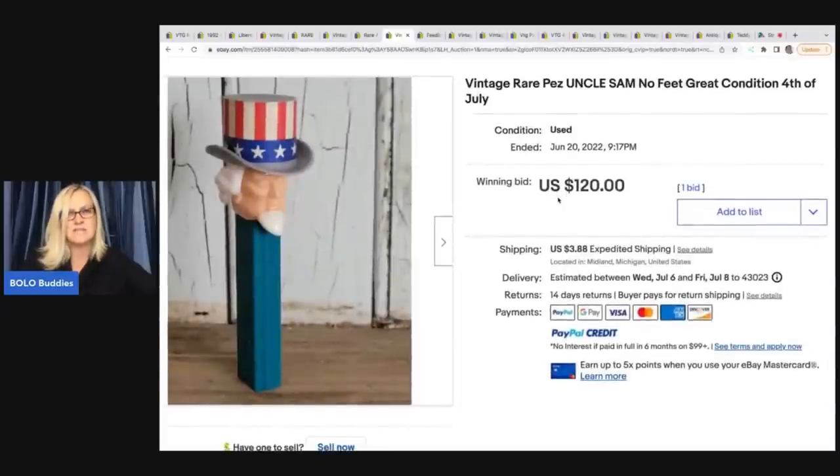The next one is this Pez dispenser — Uncle Sam, no feet. Typically the Pez that go for big money have no feet. I did a video a while back on Pez and things to look for. I think with Pez it's probably going to change a little bit, but some of those older ones are still going to be desirable. So it's a 4th of July Pez and this sold for $120 plus shipping. Most Pez are bread and butter — lots of them are worth next to nothing — but some without the feet, the really old ones, are highly collectible and can go for big bucks.